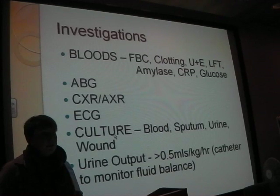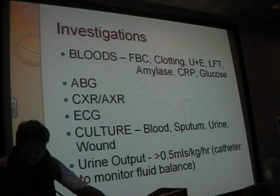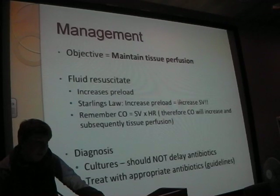Cultures - make sure you're taking them from every possible area. Don't be afraid to get one of those swabs and stick it in someone's wound. Urine output is also a big thing we need to monitor.